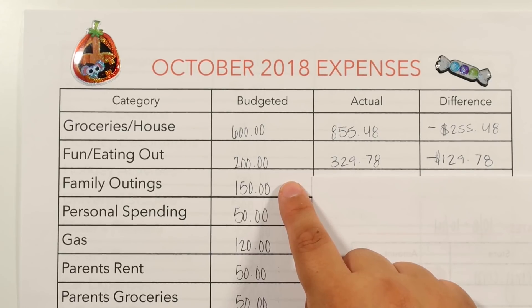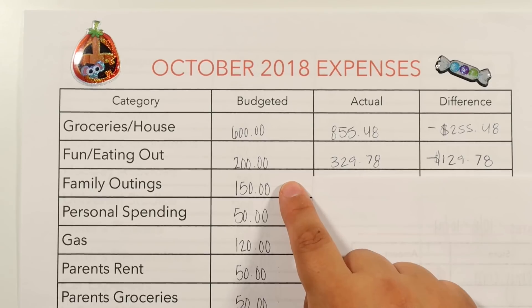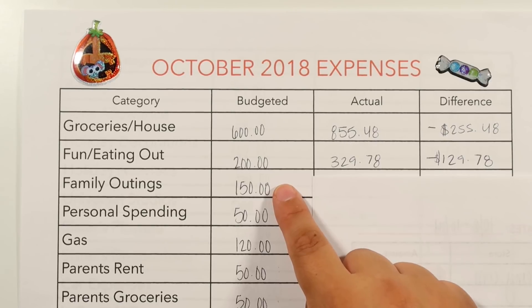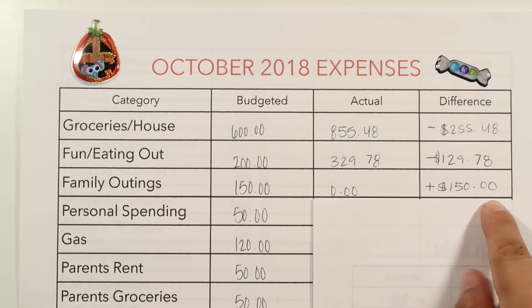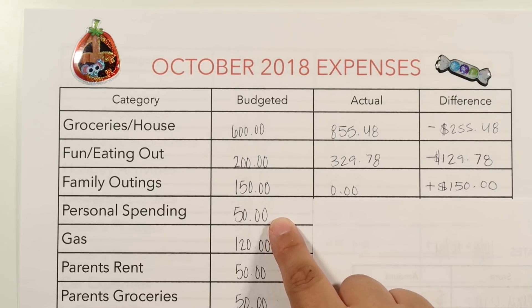For family outings, we go out once a month — this is for us to go out to eat with family, not just ourselves. I put $150. We didn't go anywhere this month and haven't been going for the past two months, but we keep budgeting this amount just in case something changes and our family decides to get together. We came in at a positive $150.